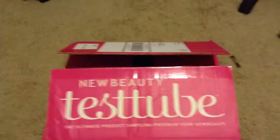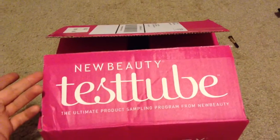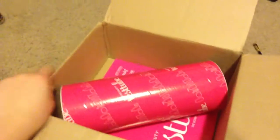The new Beauty Test Tube has arrived — this is my last one because they're going every other month now and it's just not worth it. But this is the box; I already took out the magazine.